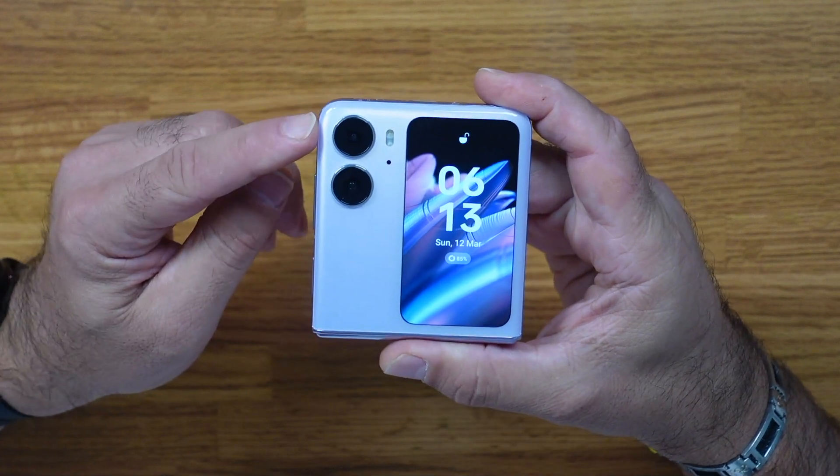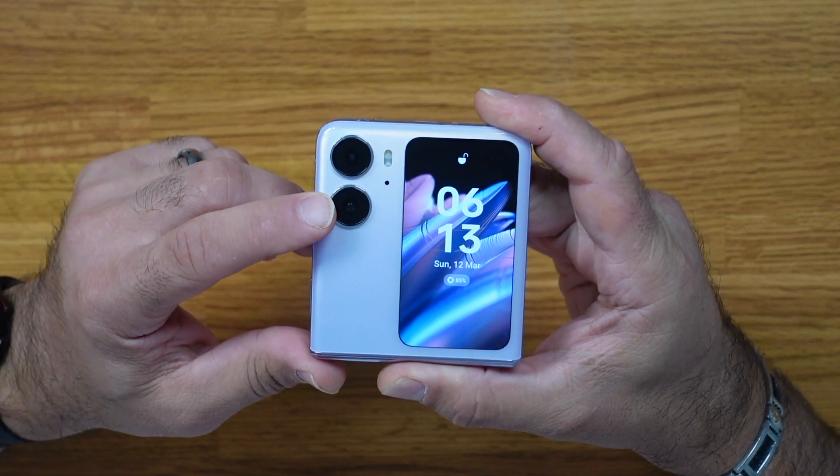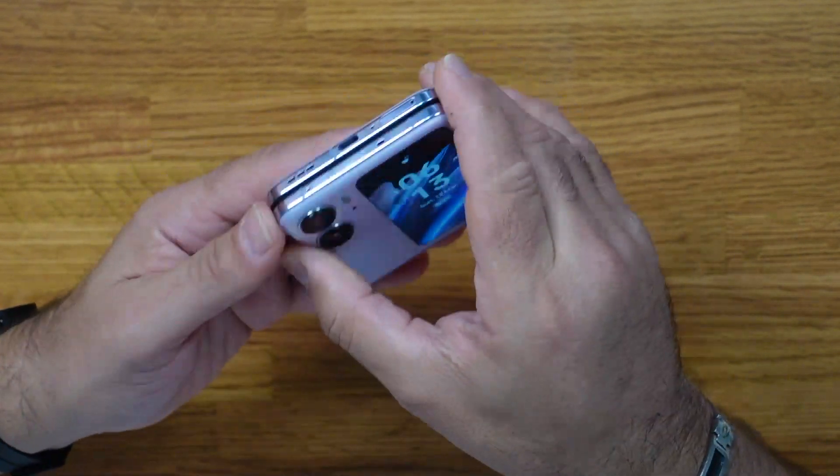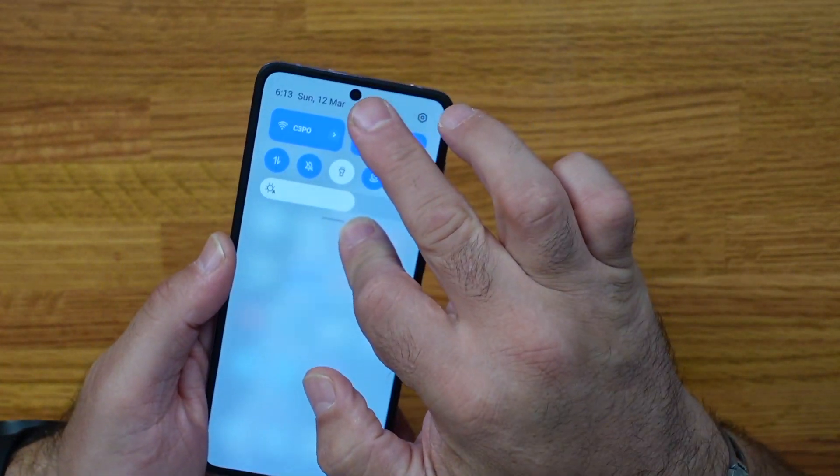On the camera side you've got two main rear cameras — a 50-megapixel and an 8-megapixel — plus a 32-megapixel front-facing camera for selfies. Camera-wise you're getting decent quality from those cameras, and there's also the ability to use the phone in a folded position to frame up selfies and videos.